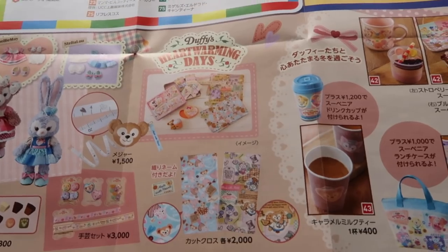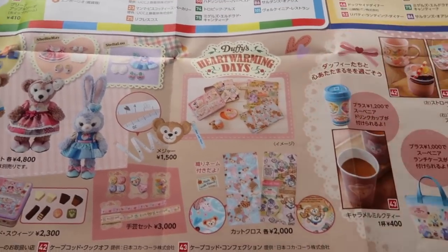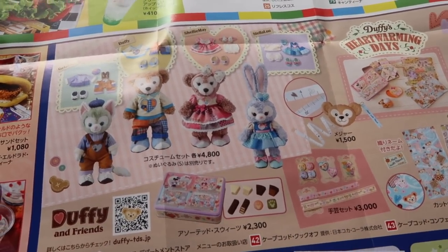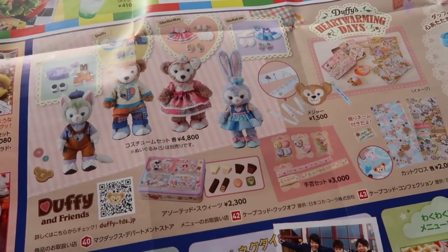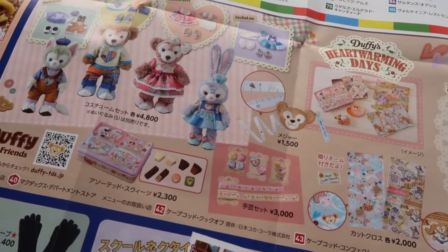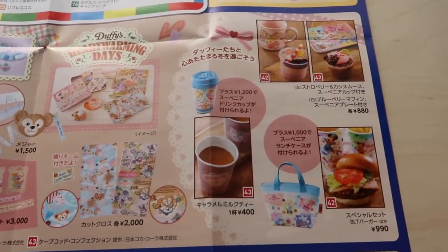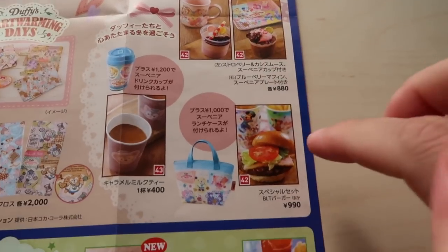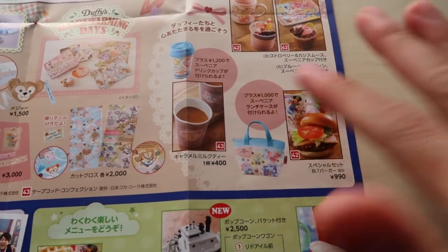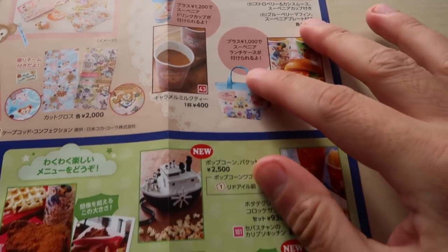Coming down here we have the Duffy Heartwarming Days — not Sweet Duffy, that was a few years ago, this is Duffy Heartwarming Days. There's a bunch of new merchandise already out. It's in Cape Cod, also in the American Waterfront at McDuck's and at Peg's, so you can go and check out all the items. There are also some desserts — mousse and a blueberry muffin. Then we have a BLT burger, but full disclosure, the burgers at Cape Cod are not that great. However, the lunch case is really cute if you want it.